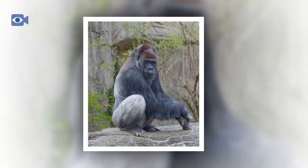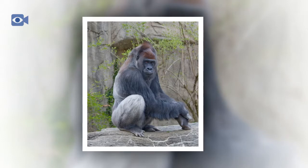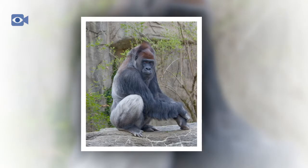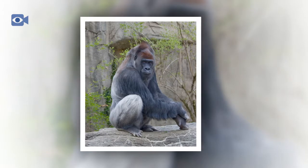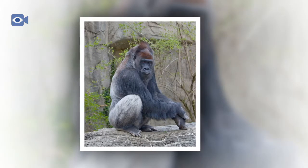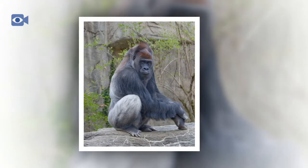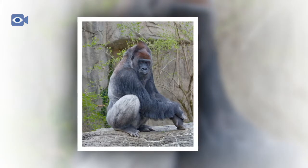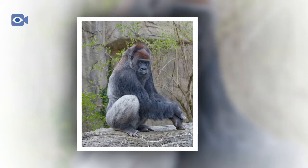The biggest threat to the western gorilla is habitat loss caused by deforestation and also being hunted by humans. Parts of the western gorilla's territory have also been taken over by civil unrest in recent years, which, along with poaching, has had a truly devastating effect on wild populations.